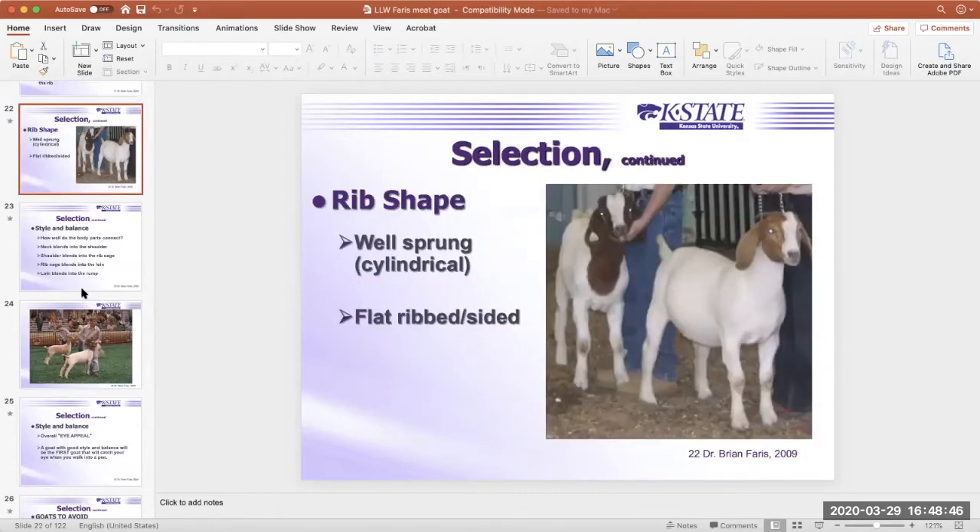Looking at the photo: the goat going behind is extremely flat-ribbed and narrow through the chest floor. The goat in front is much rounder in her rib design with a good chest floor and very smooth in her shoulder — just a really nice goat.